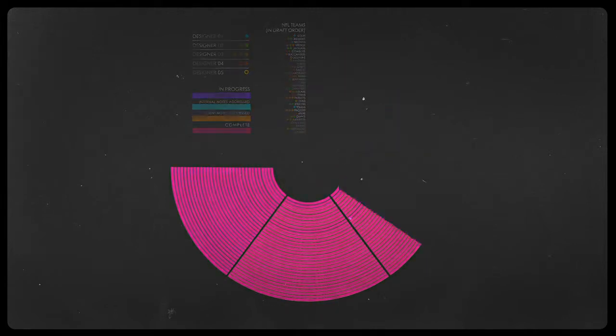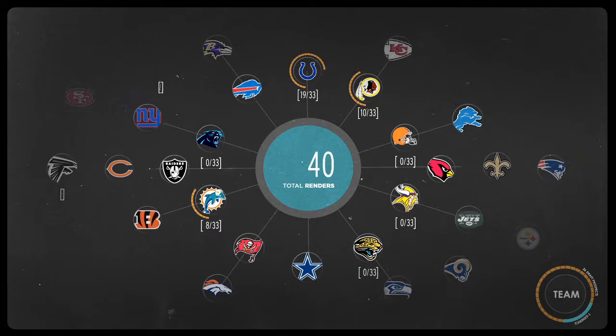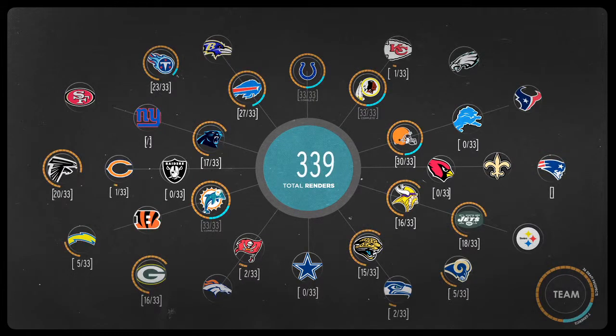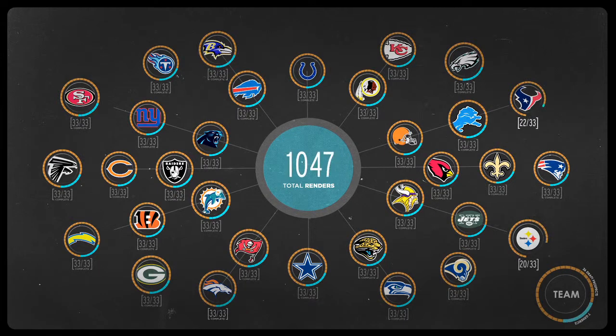The animations were to be played in real time as the players were selected, so all renders had to be delivered before draft night. Creating and rendering custom player animations for each team in four weeks was a daunting task. A total of 1,056 renders were delivered for the video boards.